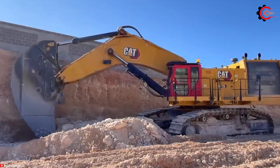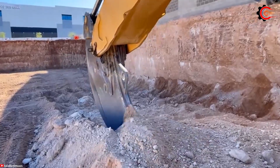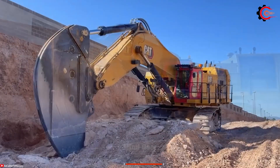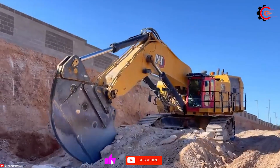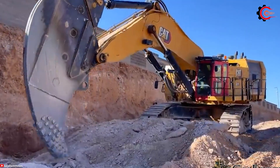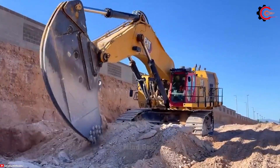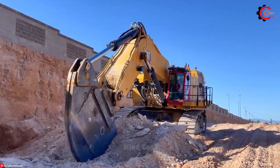This sets this excavator apart and makes it remarkably versatile, as it can be fitted with various attachments, including rippers, buckets and booms, making it a valuable asset for both mining and construction companies. Moreover, the CAT 6015 Super Ripper offers precise control, thanks to its advanced hydraulic system, ensuring accuracy even when handling heavy loads.